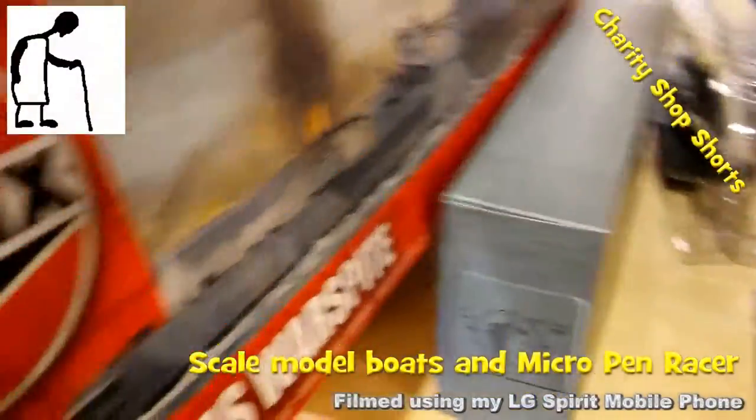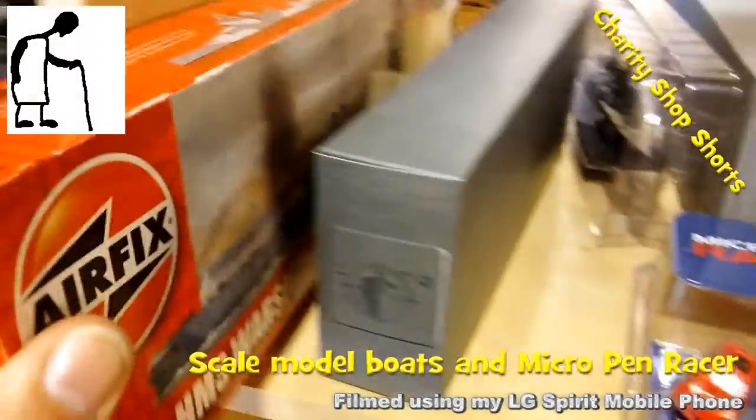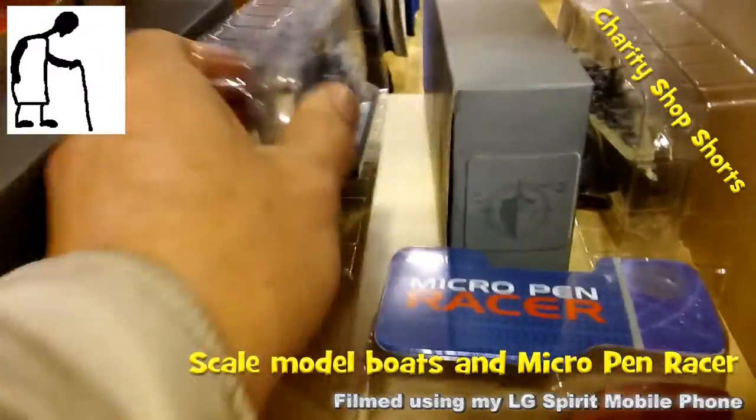Hi guys, another charity shop short where I show you something that caught my eye but I didn't buy. This time we've got three scale model boats, but I'm afraid they didn't catch my eye.